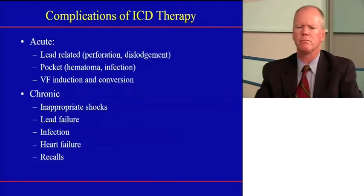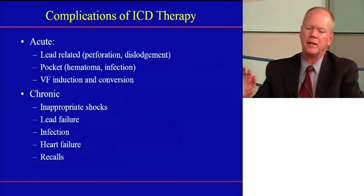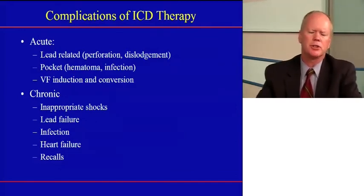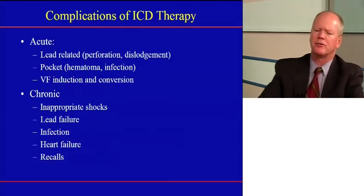The risk of dislodgement is a little higher with that third lead placed through the coronary vein — maybe 5%. There are also pocket-related issues: bleeding, hematoma, or infection. And there are complications related to testing the device — we actually put the patient into ventricular fibrillation to confirm the device can shock them back to normal rhythm. Very rarely, about 1 in 1,000, it may be unsuccessful, and the patient could have hemodynamic consequences from being in VF even for a number of seconds.